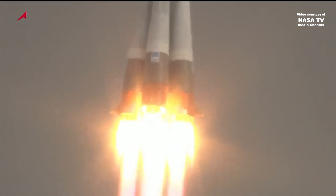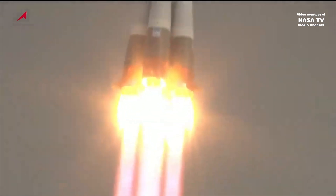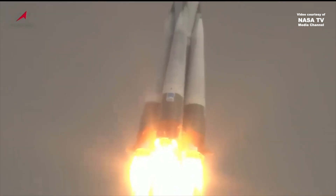First stage engines firing. The Soyuz booster is arcing out to the northeast from the launch site in the Central Asian desert.